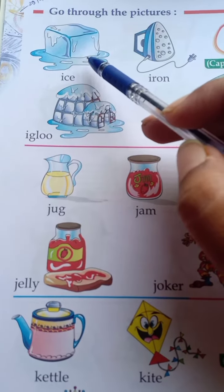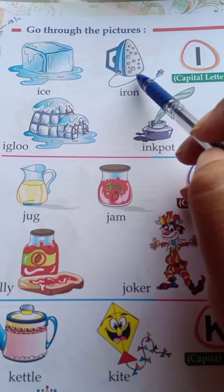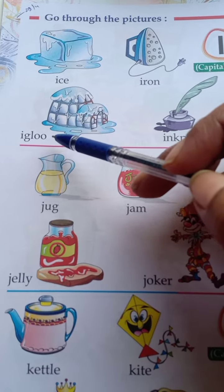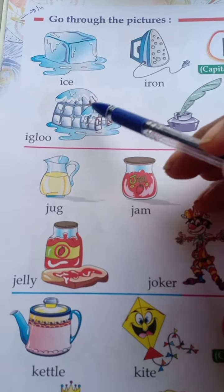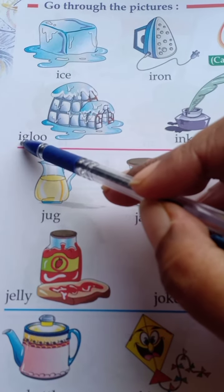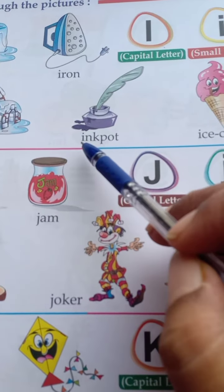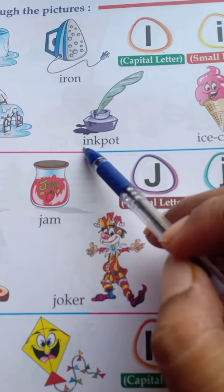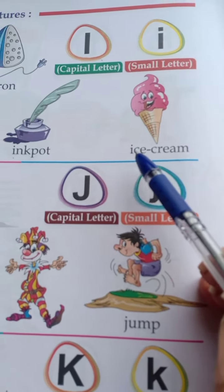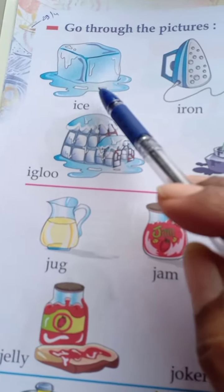Look: I — 'eye' — ice. I — 'ee' — igloo. Now look here: I have pronounced I as 'eye' in 'ice', but here I have pronounced I as 'ee'. This is inkpot — I have pronounced it as 'ee'. Ice cream — again I have pronounced this as 'eye'.